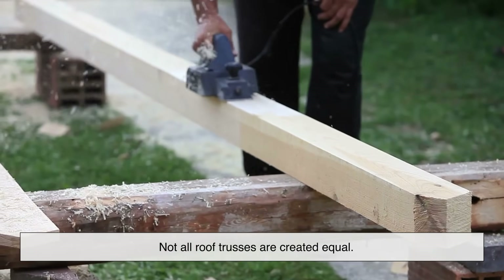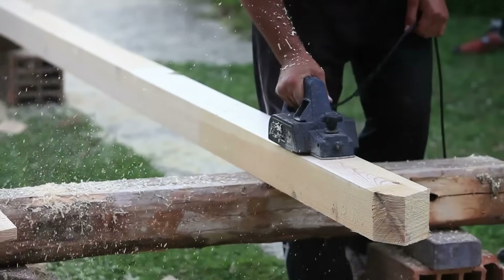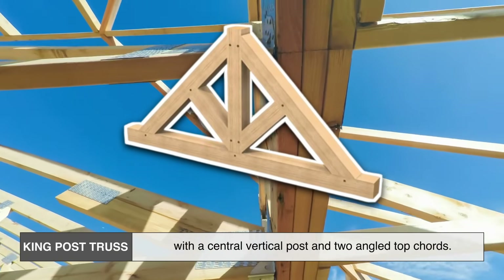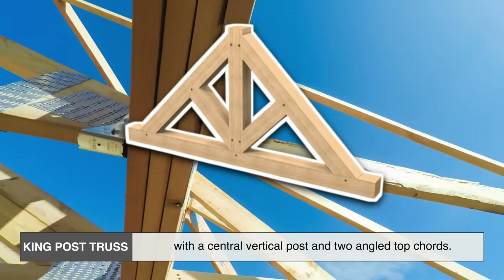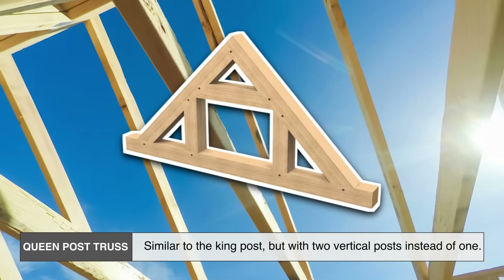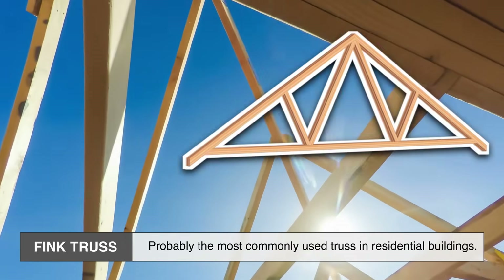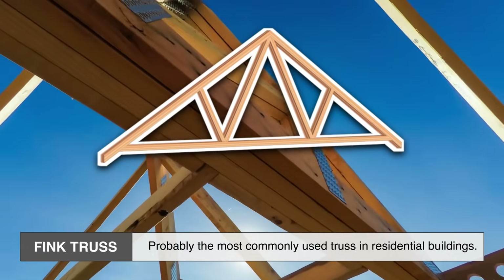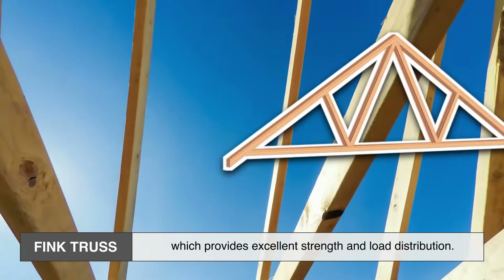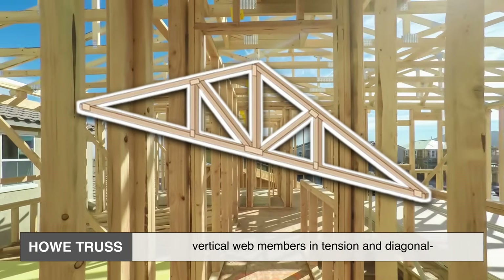Not all roof trusses are created equal — there are quite a few different types, each designed for a specific kind of roof or structural need. The king post truss is one of the simplest, with a central vertical post and two angled top cords, often used for small spans like garages or sheds. The queen post truss is similar but uses two vertical posts, allowing a slightly longer span. The Fink truss is probably the most commonly used in residential buildings, featuring a distinctive W-shape inside the triangle for excellent strength and load distribution. The Howe truss is used for both roofs and bridges, with vertical web members in tension and diagonal members in compression, often found in larger buildings.